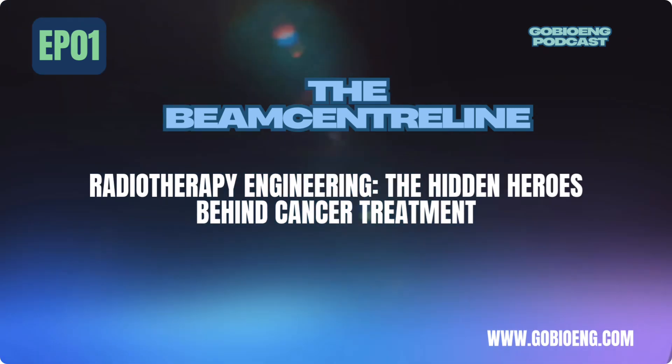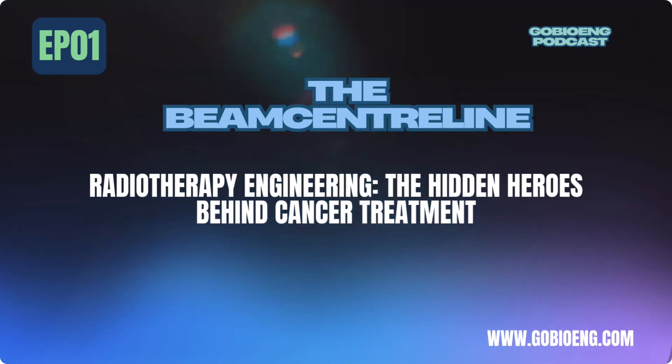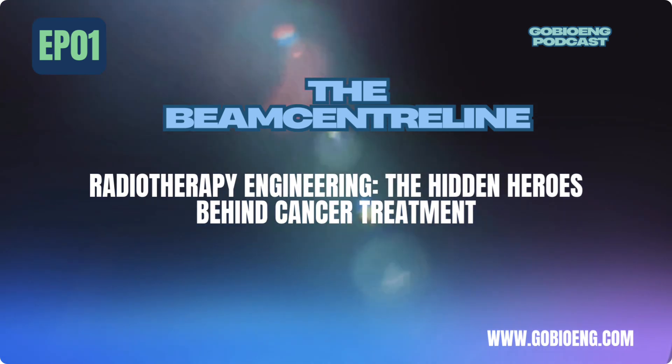If this sounds like the kind of work you'd love to do, here's where you can start exploring career opportunities. Some of the biggest players in radiotherapy technology include: Varian, a Siemens Healthineers company — a global leader in radiation therapy equipment; Electa — pioneering MRI-guided radiotherapy; Accuray — specializing in high-precision treatments like CyberKnife and TomoTherapy; IBA (ion beam applications) — a major name in proton therapy; and Brainlab — focused on AI-driven medical imaging and radiation planning.